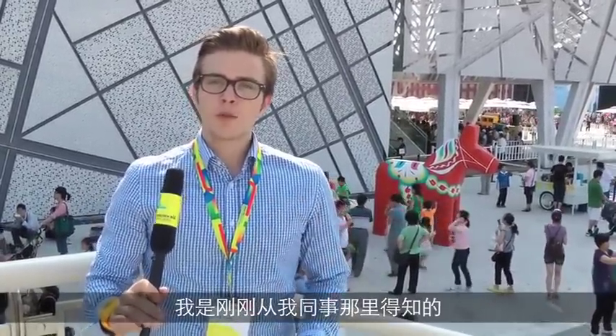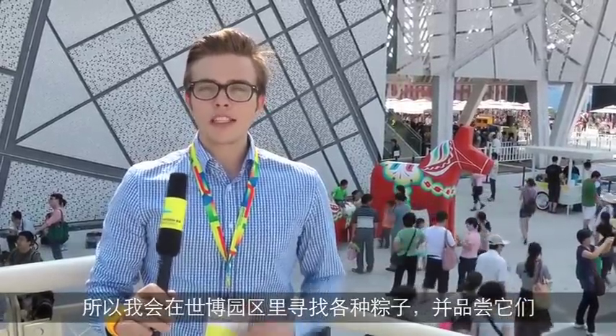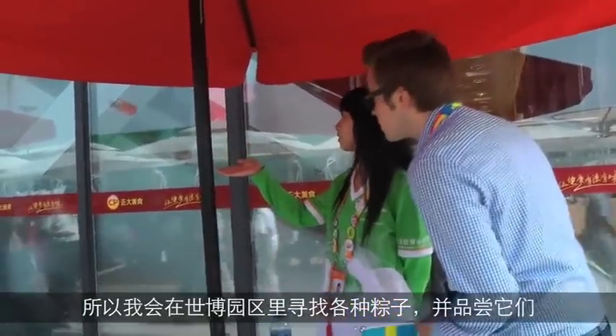My colleagues told me about this today when I came to work, and I became very curious. So today I'm going to go out and see if there are any Zongzi in the expo park, and I'm going to taste all the different kinds of Zongzi.